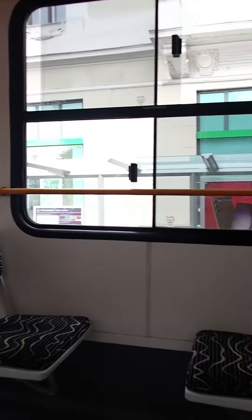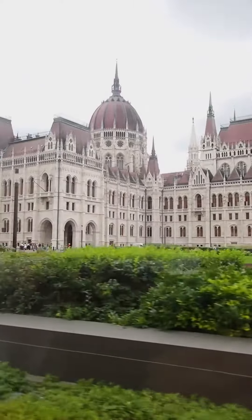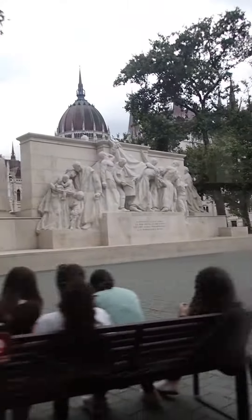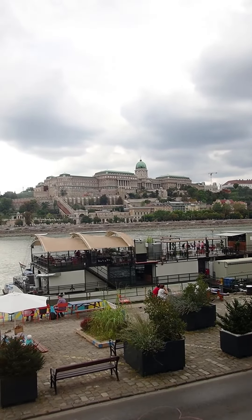After boarding, we passed by Budapest's beautiful Parliament building, which is the world's third largest. It's so intricate and took about 20 years to build. On the other side of the river, we can see Buda Castle, which is the building here with the teal dome.